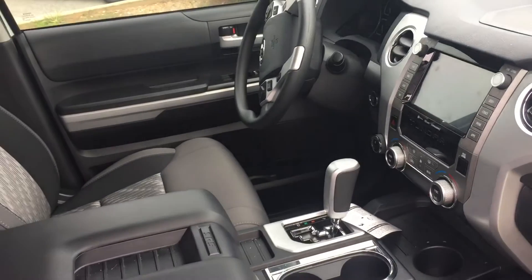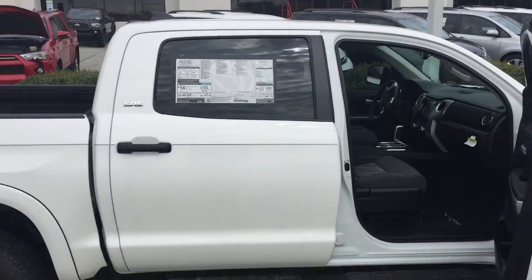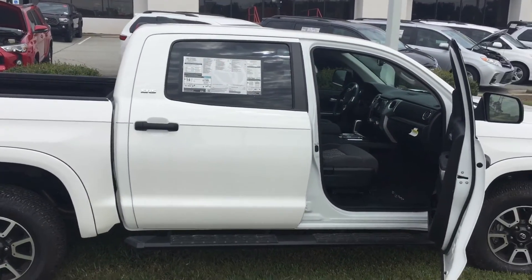Just wanted to touch on a few things, Thomas, and give you a quick video of the truck that you requested. Hopefully this helps and we can schedule you coming in sometime soon. Thanks a lot — hope you enjoyed the video.